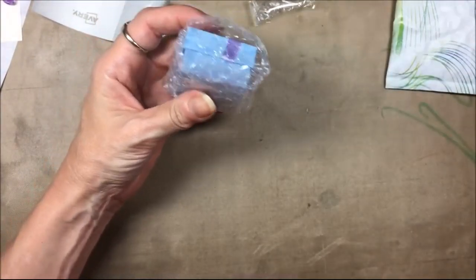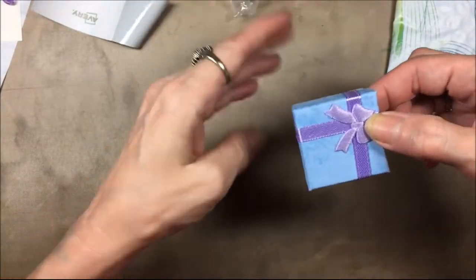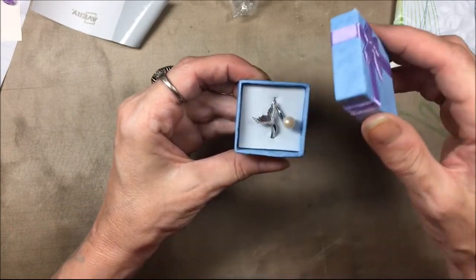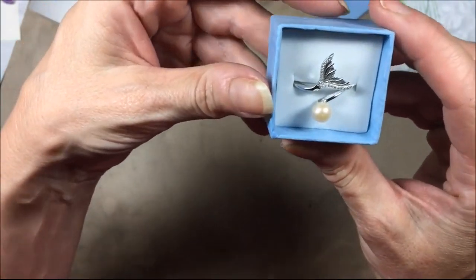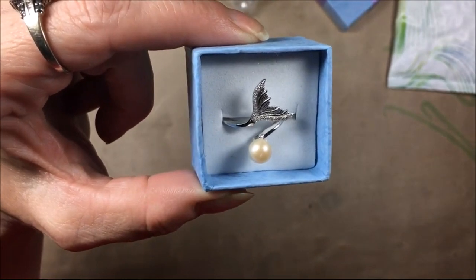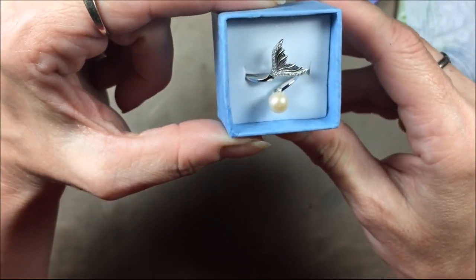It's wrapped very well. This took a little bit to get because it's handmade and made to order, and I was aware of that. There's a cute little box, so I'm going to open that up — and there it is! There is my new ring.